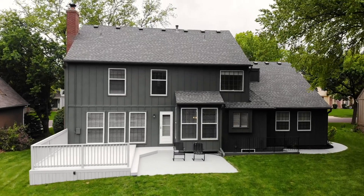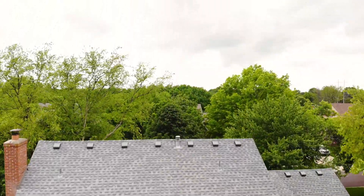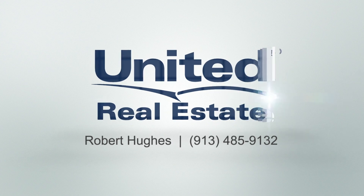Thank you for visiting 12329 Wedd Street, we hope you've enjoyed the tour. For more information, please contact Robert Hughes with United Real Estate Kansas City at 913-485-9132.